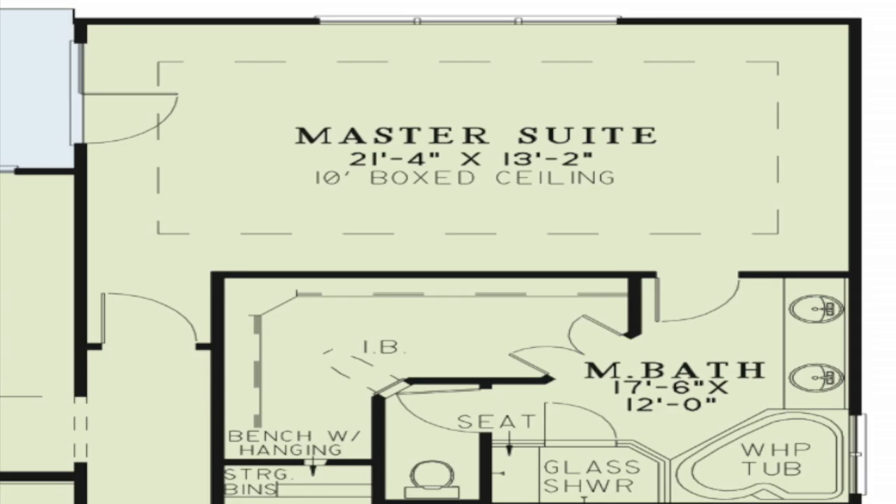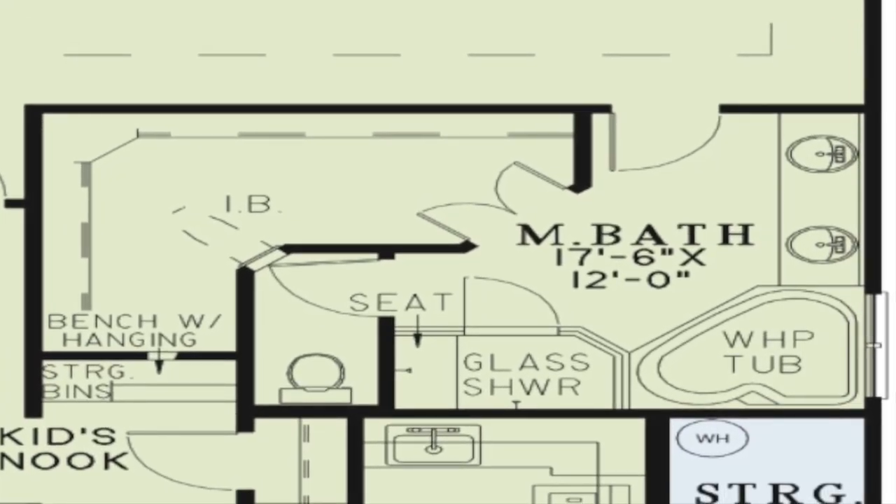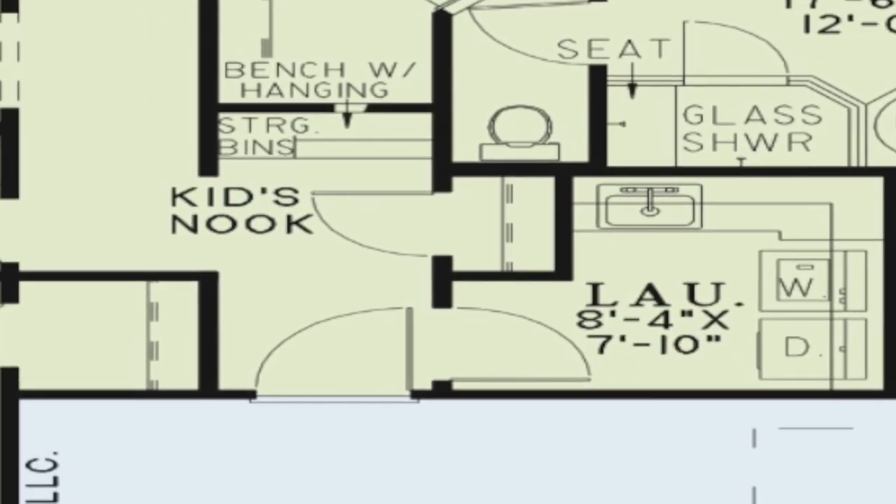Tucked away in the rear right corner of the home is the beautiful master suite. This spacious room has added character thanks to the boxed ceiling. The master bath features a very spacious walk-in closet. Soak away the stresses of a long day in the whirlpool tub or have a seat on the bench inside the large glass shower. A private toilet and double vanity complete this beautiful master bath.